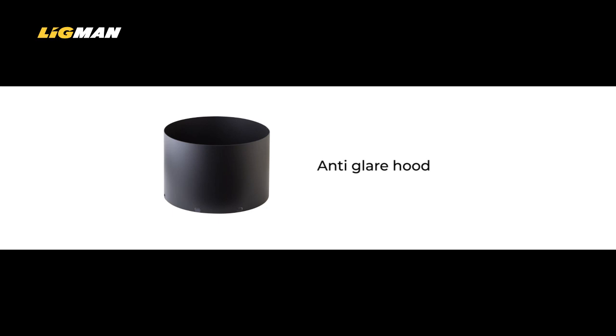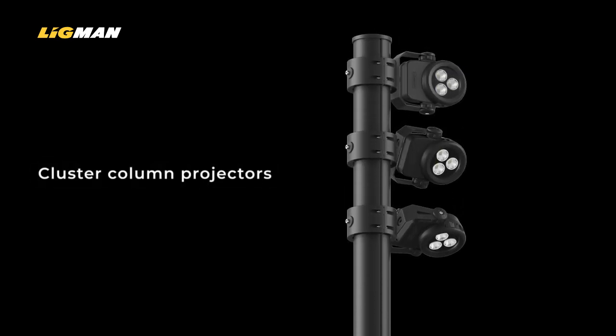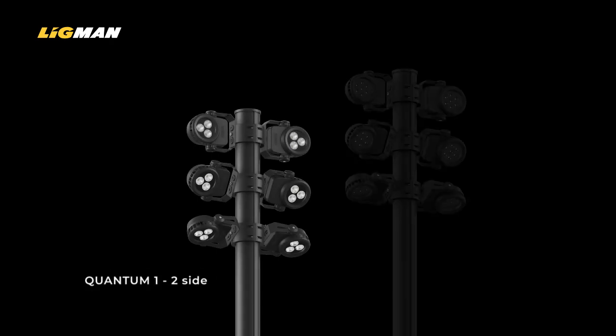As with so many product families in the Ligman portfolio, Quantum are not just available as standalone projectors. They can be configured on cluster columns in any specification and setting out arrangement you wish for, to suit a project application.